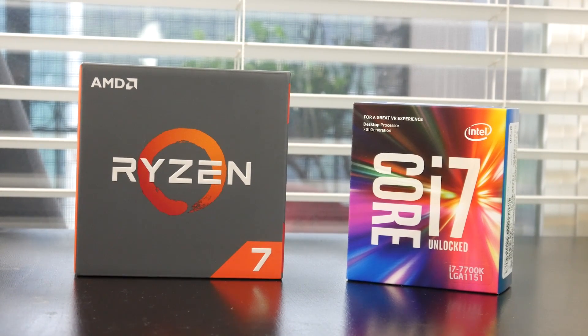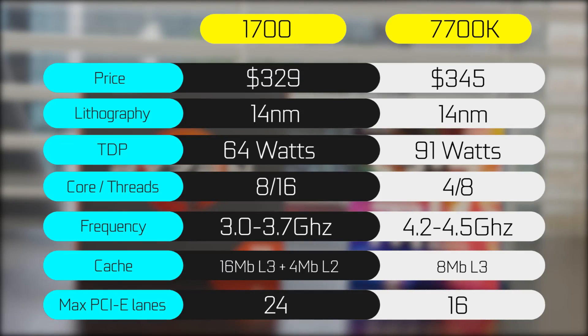In terms of the price range itself, the 1700 retails for a little bit cheaper than the 7700K at most retailers in the US. You're looking at just under $330 versus $350 or somewhere around there for the 7700K. So a little bit of a bargain there.